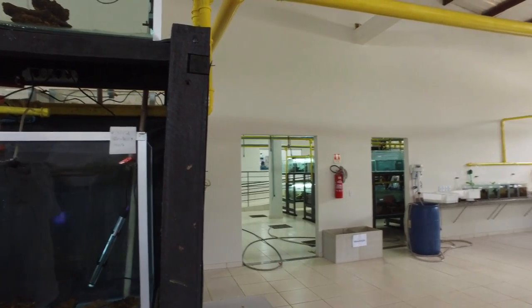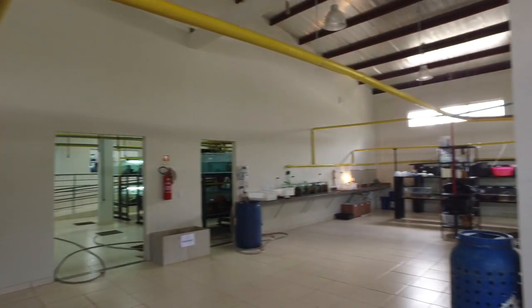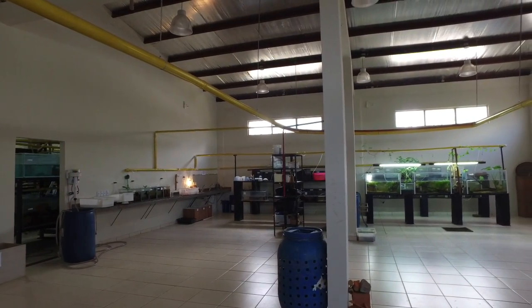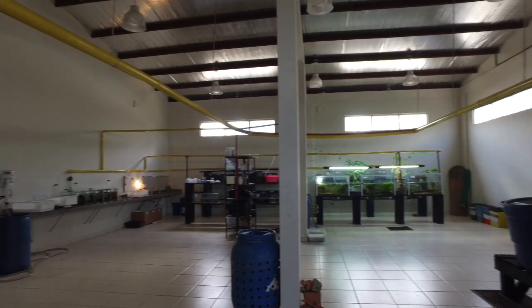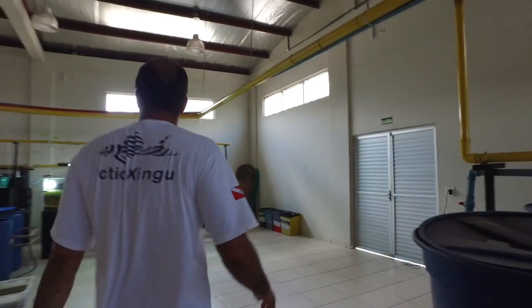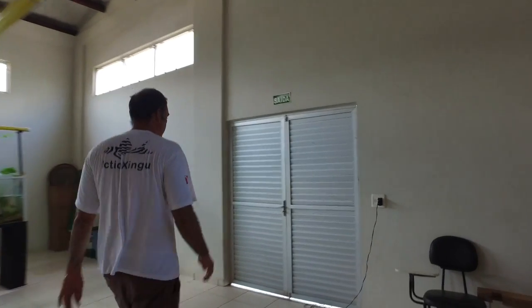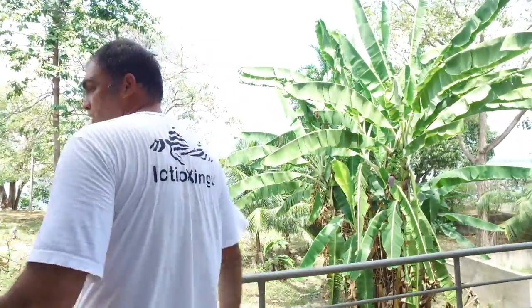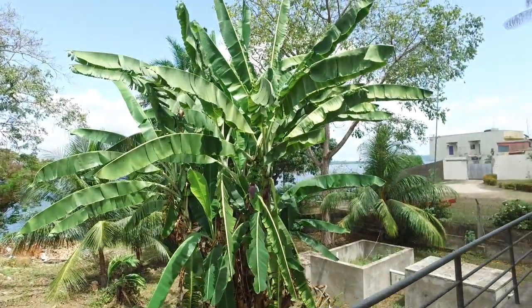Where does the water come in? The water comes from the well, just behind me is the building. Can we open the door to show how close we are to the river? Sure. That's the Xingu River — right here.